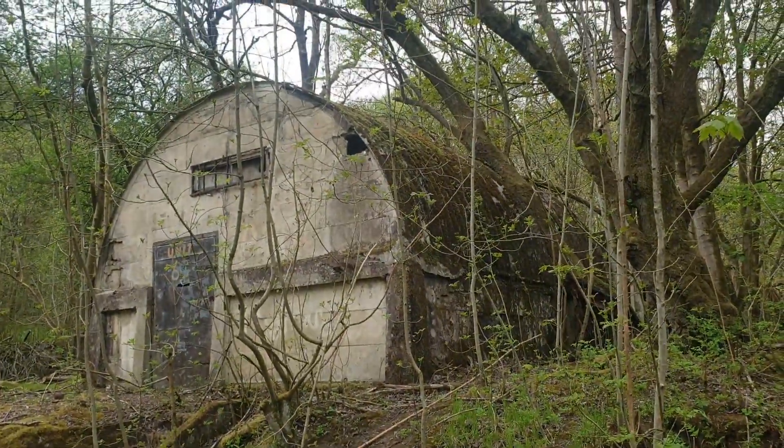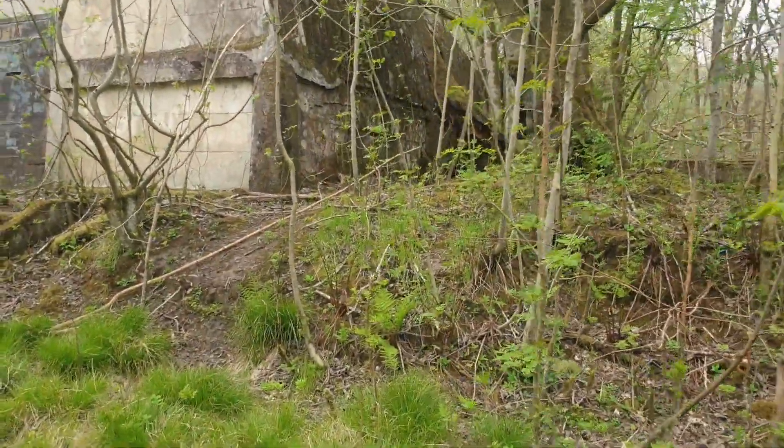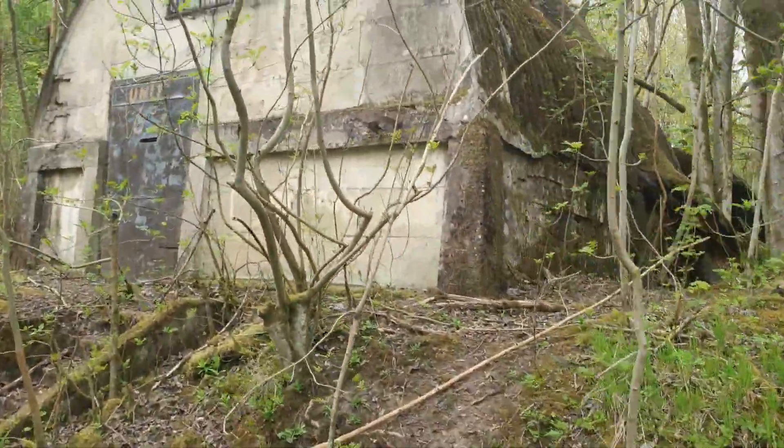It's funny how nature just takes everything back, isn't it? That big tree there just decided to grow through the centre of that. 'I'm having that,' said the tree — and the tree was right.